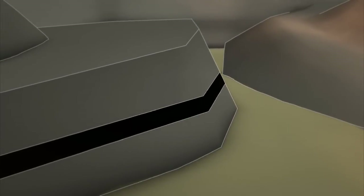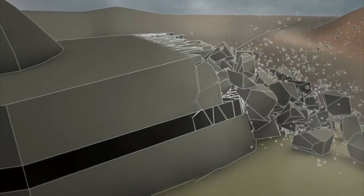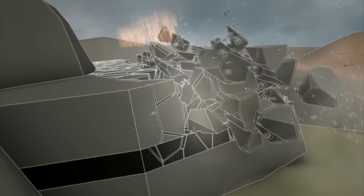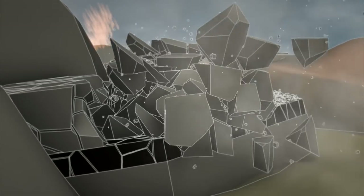Instead, Tony detonates the charges one row at a time. That shifts the rocks sideways, so each explosion has space to blast into. Less energy goes down into the ground, which protects the precious coal below.